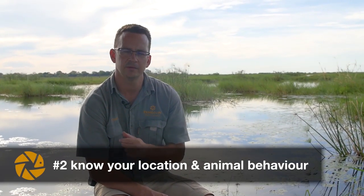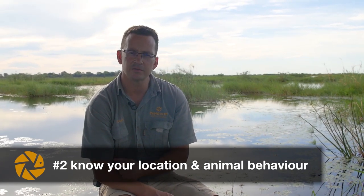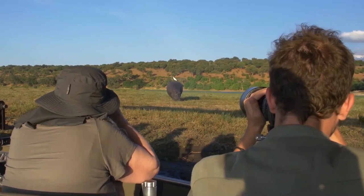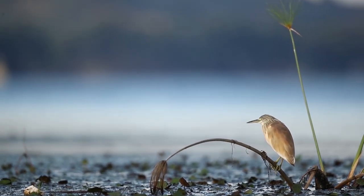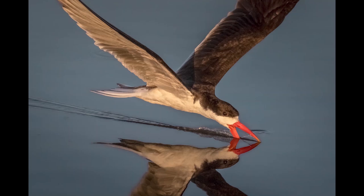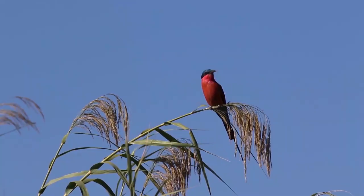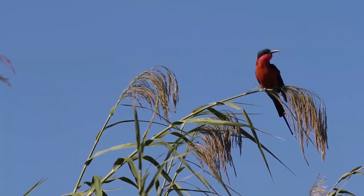Tip number two is know your location and animal behavior. Do some research on the location you're interested in — make sure you know the time of year, whether it's a dry or wet season. Different times of year bring different animals and birds, as birds migrate. If you're a bird photographer, make sure the bird you want to photograph is actually present at that location during the time you plan to visit.